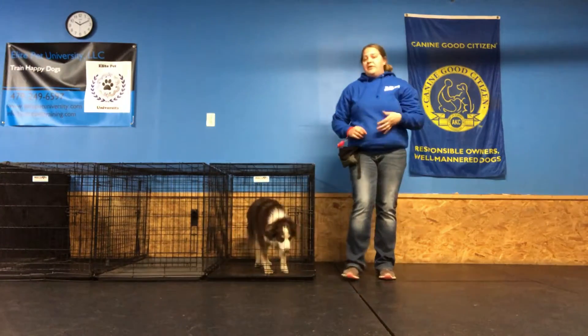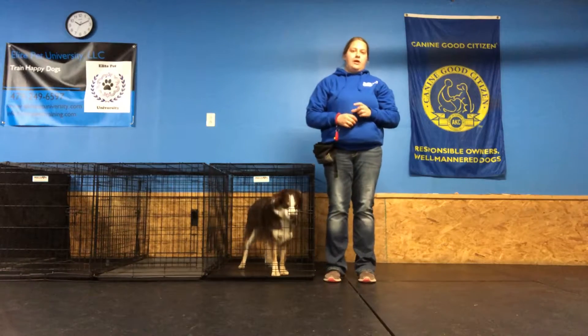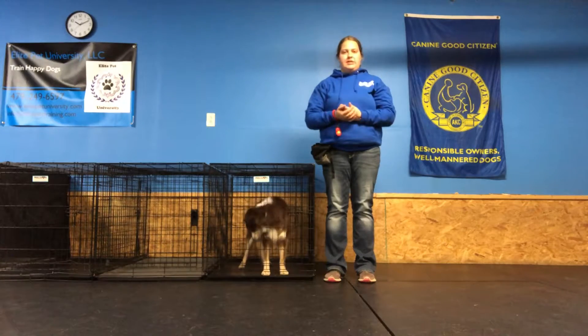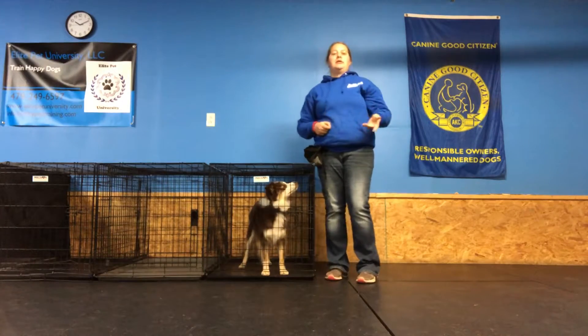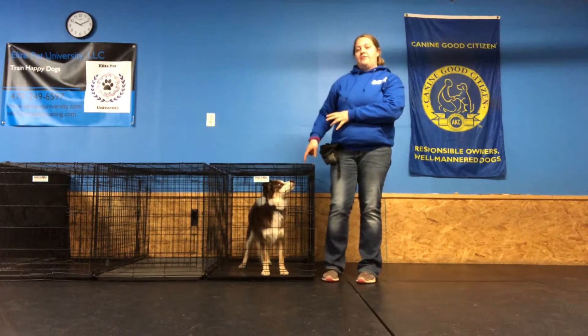So as you noticed, every single time she immediately and quickly sat the moment I touched that crate door handle, and not once did I have to say sit or wait for her — it was instant. That's what I would expect. And she had a strong enough behavior that when I would click and open that door to treat her, she wasn't trying to dash out. She was ready for the treats to come in because that's the value that we build for the dog.